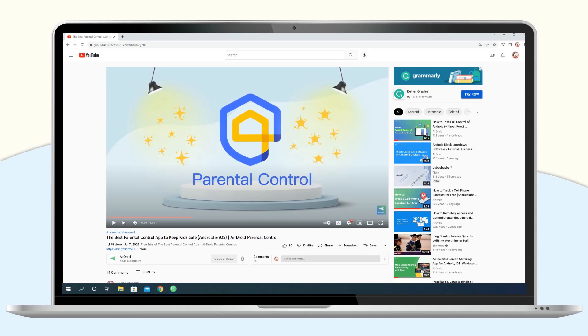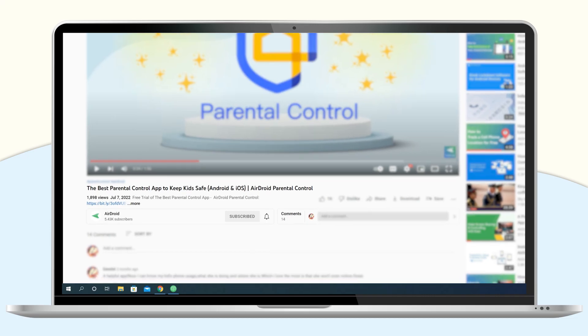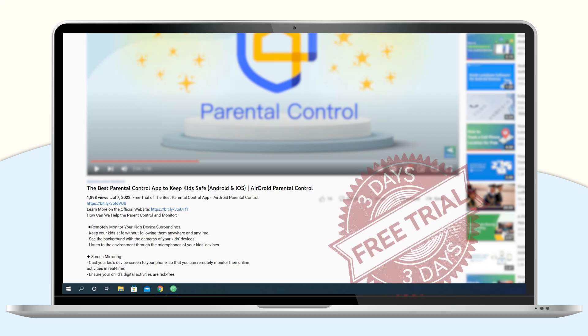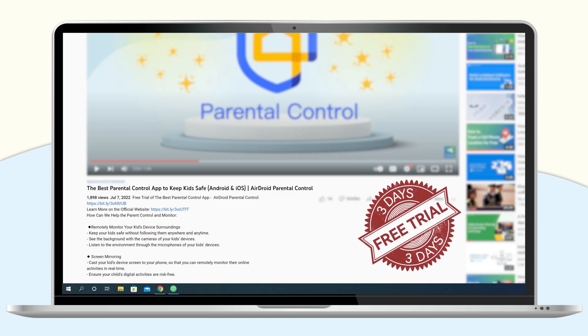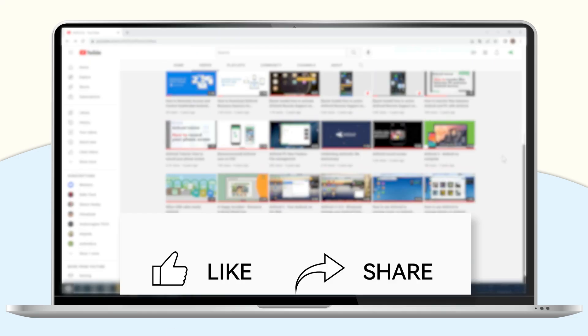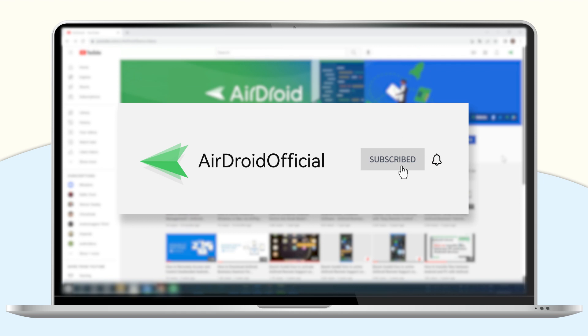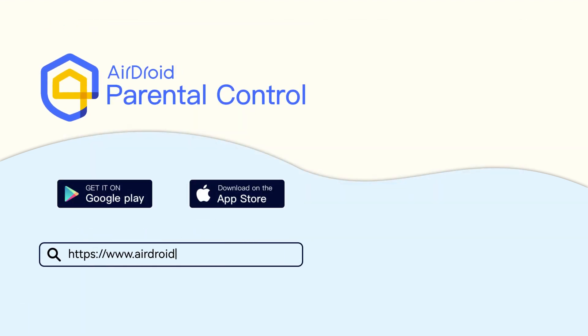That's all for today's video. For your convenience, we have left the download link of Airdroid Parental Control in the description below. You can also sign up for our site to enjoy a 3-day trial for free. If you liked this video, don't forget to share it with your friends and subscribe to our channel. Thanks for watching and see you next time.